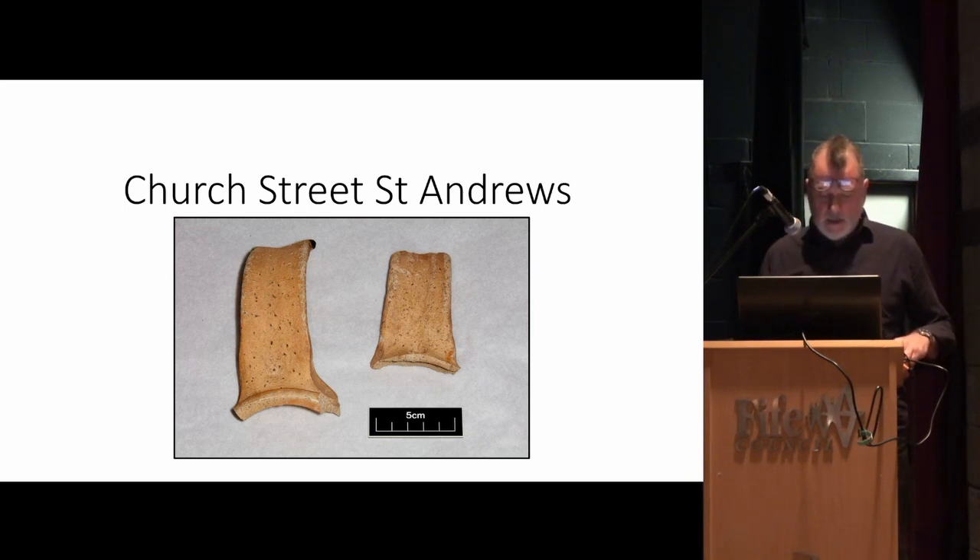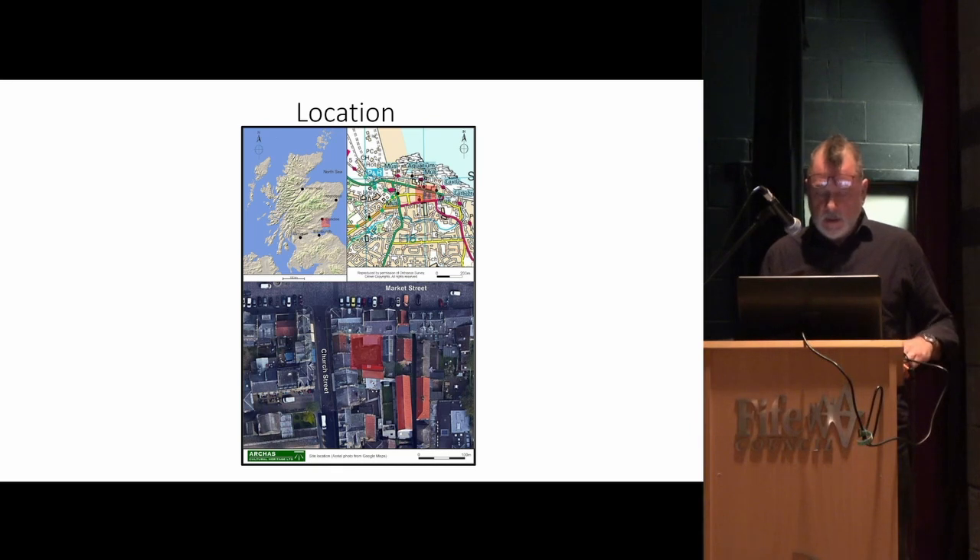The first project is in the center of St Andrews. The location here shows Market Street, Church Street over here, South Street to the south, and if you can make out this red shaded area in the middle — this is the area for the development and construction of a small two-bedroom one-story house, surrounded on all sides by buildings. Quite a dark little corner, but clearly an important location if you want to get on the property ladder in St Andrews.